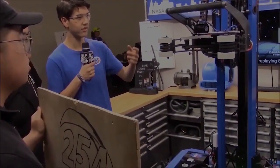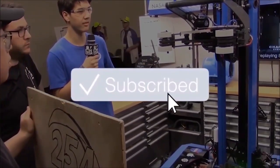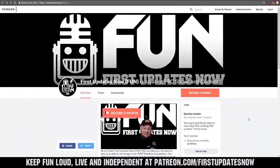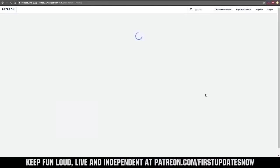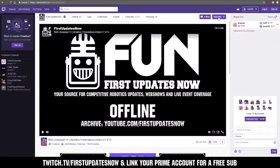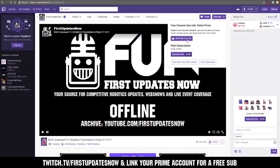Thanks guys. Thanks for watching. If you want more fun content, be sure to subscribe and ring the bell to be notified about our latest videos. You can also directly help support FUN by visiting our Patreon at patreon.com/FIRSTUPDATESNOW or by subscribing at twitch.tv/FIRSTUPDATESNOW.